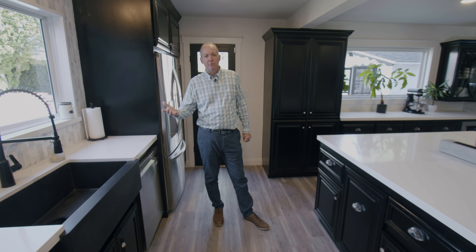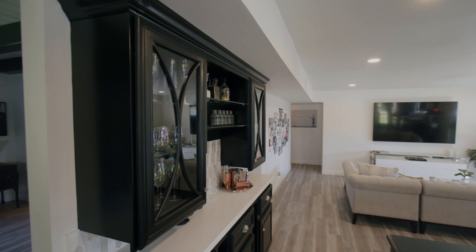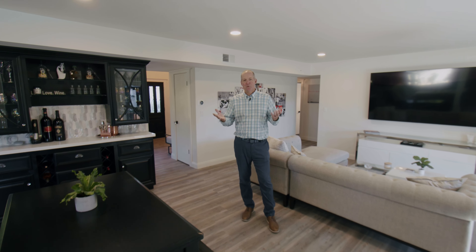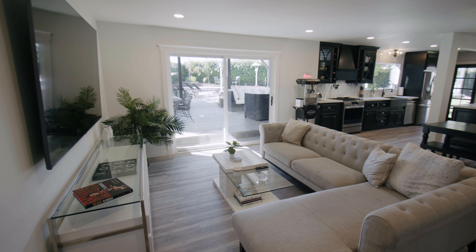Of course, no entertainer's home is complete without a bar. You have a beautiful bar here and a great wine refrigerator next to it — you're going to be the envy of all your friends with this setup. To truly have an entertainer's home, you have to have an open layout, and this home does not disappoint. The kitchen opens right up to the family room, and the patio is right next to that. We're going to talk about the outdoor patio a little bit later — you definitely don't want to miss that.